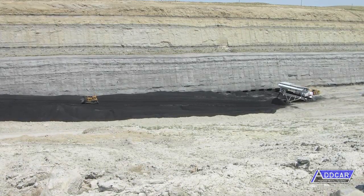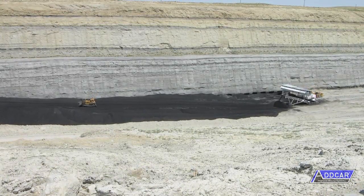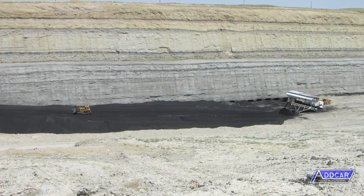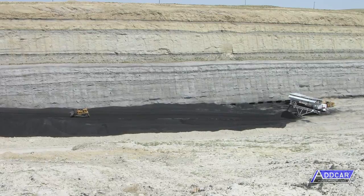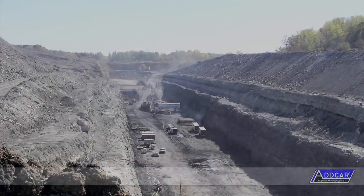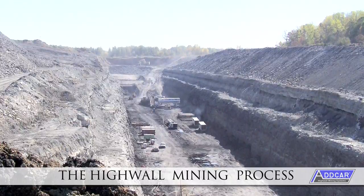The ADCAR highwall mining system has been deployed successfully in all of the major coal fields of the United States. Coal mining operations in Australia, India, Canada, and South Africa have also utilized the ADCAR system.